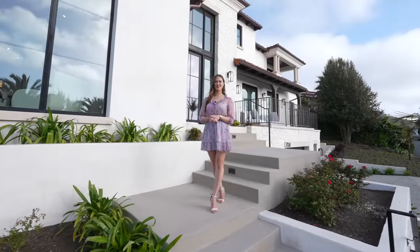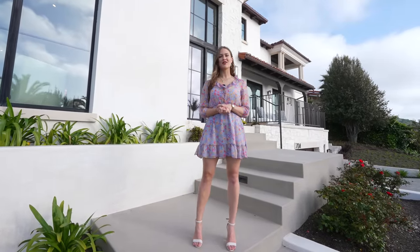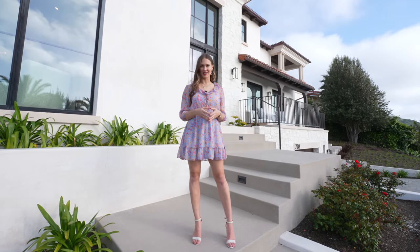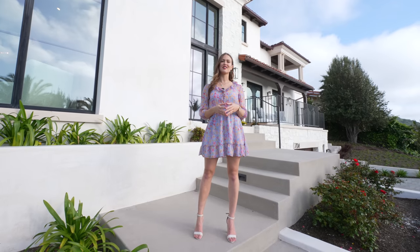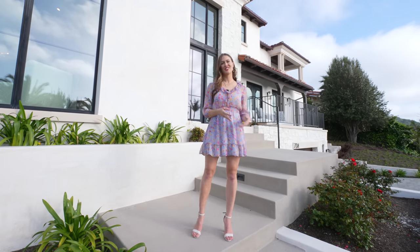Hello everyone, my name is Sierra Schatz and welcome to our channel Lustrous Locations. Today we are in Palos Verdes Estates and we are very excited to show you this tour. But first and foremost we would love to thank the listing agent Tanya Peterson at Sotheby's International Realty for allowing us to tour her beautiful listing. So let's go check it out.